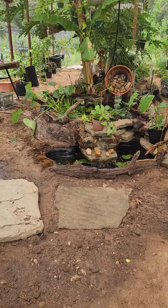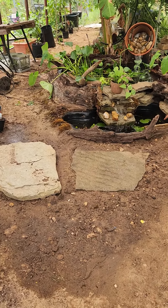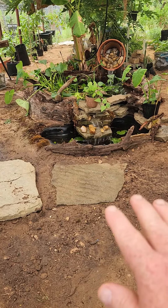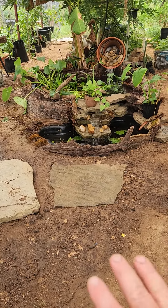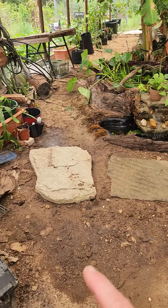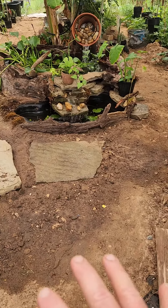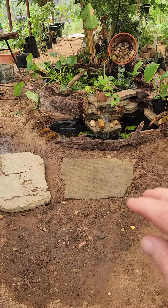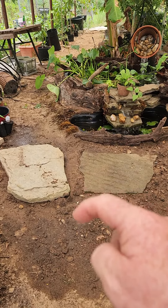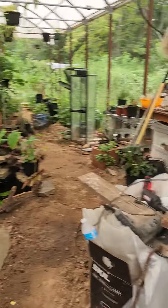Starting to put some of these flagstones down. This ground is mainly sand here anyway, so kind of digging down, leveling up, dropping the stone level with the surrounding area. I'm not worried too much about it being perfectly level. I've got several big ones to place and some smaller ones to fill any big gaps, then I'll probably fill the small gaps with some pea gravel.